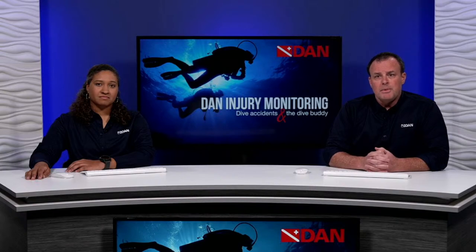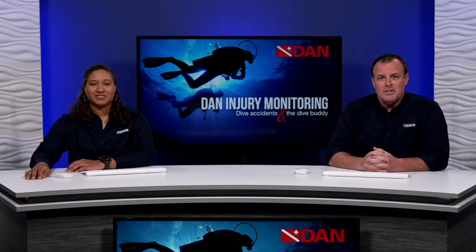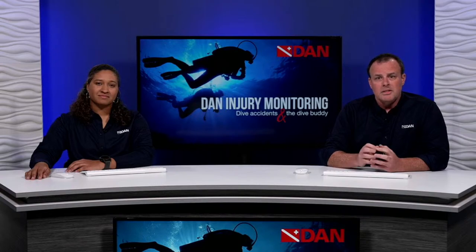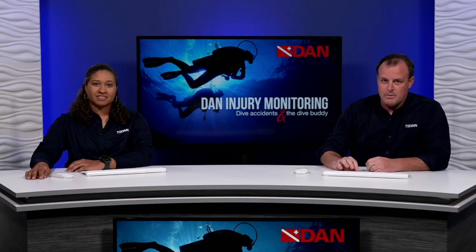Tonight's presentation features an update on DAN's injury monitoring program. Our presenter is Kat Harris, one of our research associates here at DAN. Her primary role is to assist with various ongoing studies conducted in the DAN Research Department. She's heavily involved in our fatality and injury monitoring efforts. She's an avid diver with a strong interest in scientific diving and is also an open water scuba instructor.